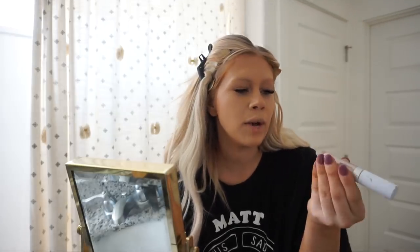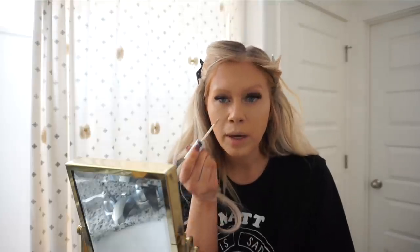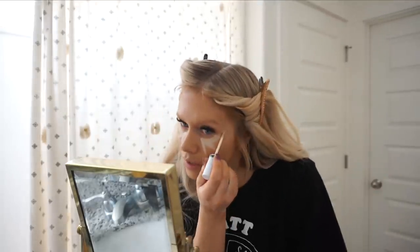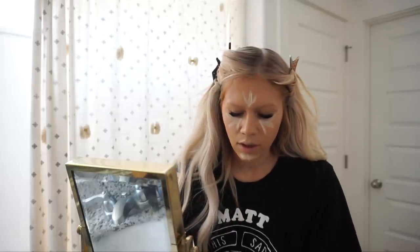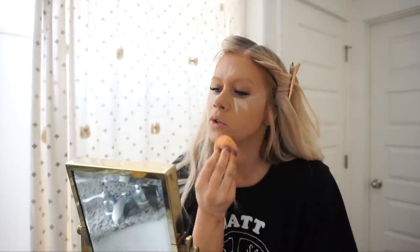Now I'm going to take my other concealer, also ColourPop, in Fair 08. This one is a lot lighter than my skin tone — I'm going to use it to highlight. I always do three strokes under each eye, drawing it upwards, and then three strokes on the bridge of my nose and forehead. Then I take my beauty blender, which I wet down, and just pat that in. This is going to give a highlighted look before we go through and contour.